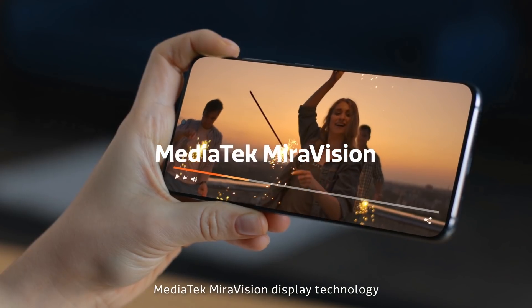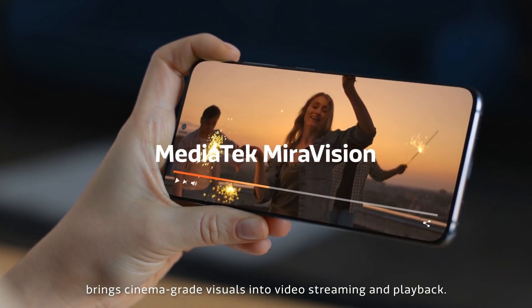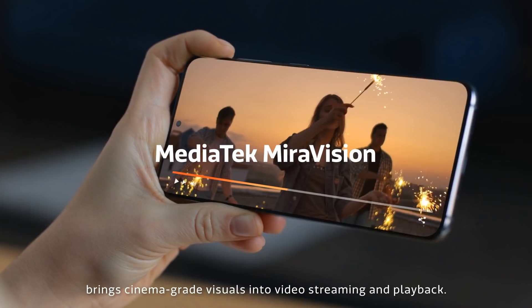MediaTek MirrorVision display technology brings cinema-grade visuals into video streaming and playback.